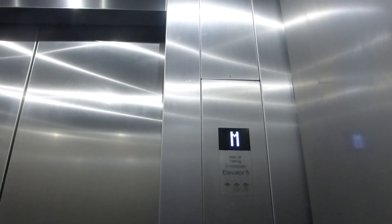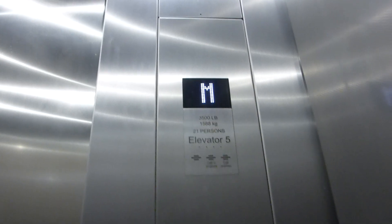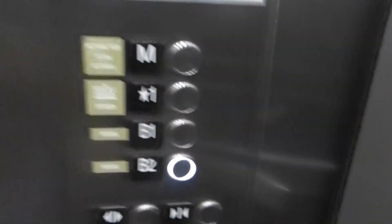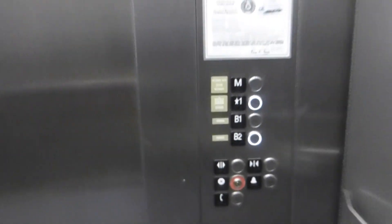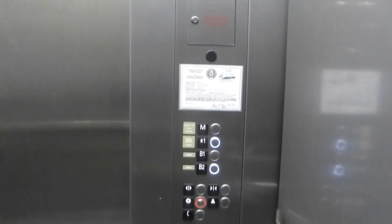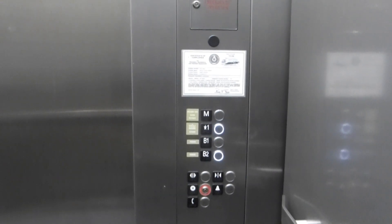Whoa! Holy moly. What was that? Oh dear. Will we move or not? I don't know. Oh my. Controller glitch. Oh my. What was that? I thought we got stuck in here for a second.